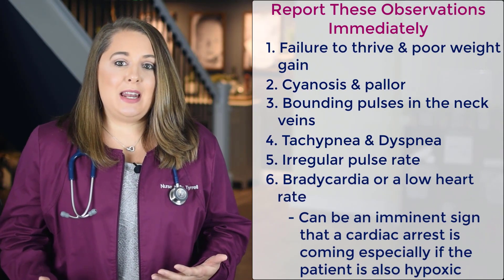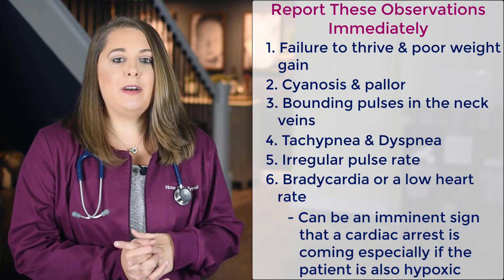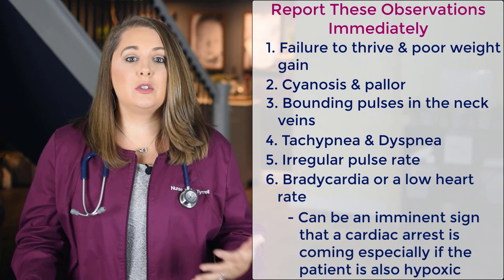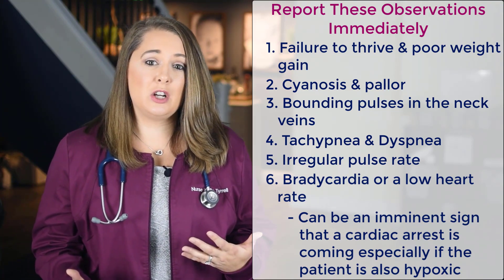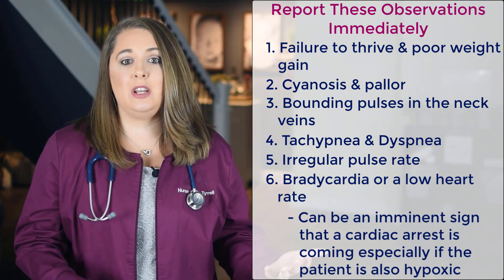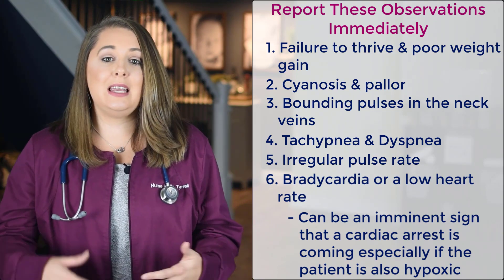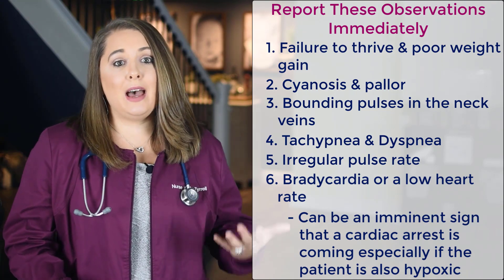When you are assessing the pediatric patient, you want to report these observations immediately to the provider. The first is failure to thrive and poor weight gain, which is going to happen with a heart defect because the infant needs to exert energy to feed and eat. But if the heart is struggling to just maintain oxygenation when the baby is at rest, then the baby isn't going to want to eat and use up more energy.